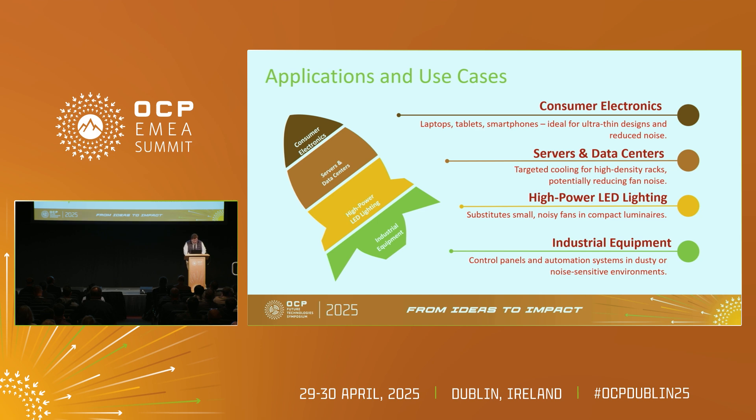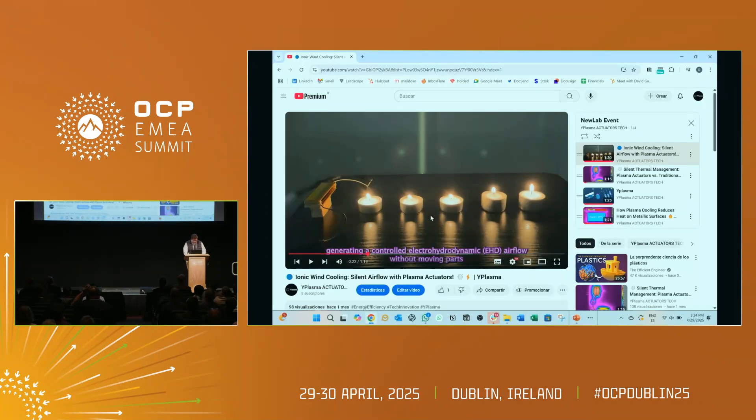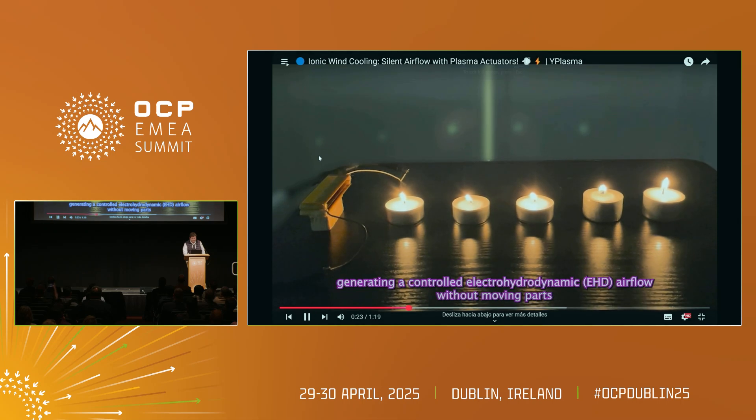To finalize and leave time for questions — actuators can also help blow out the candles at your birthday party.